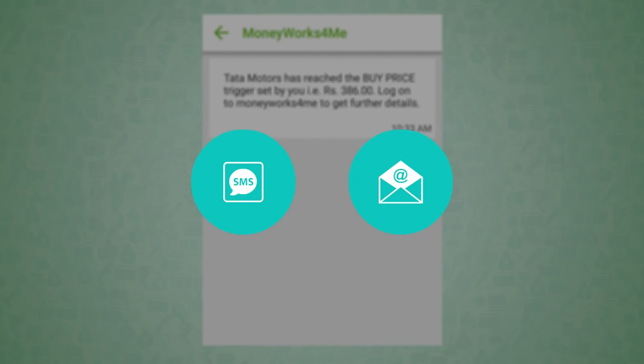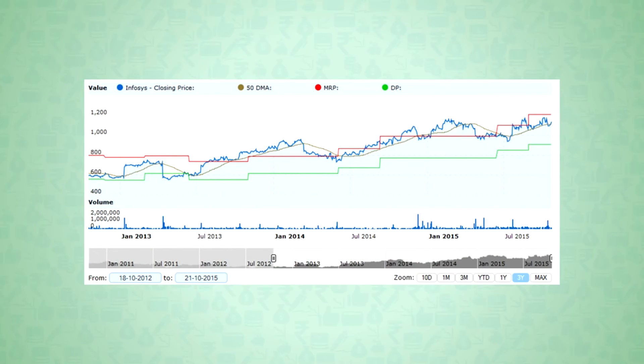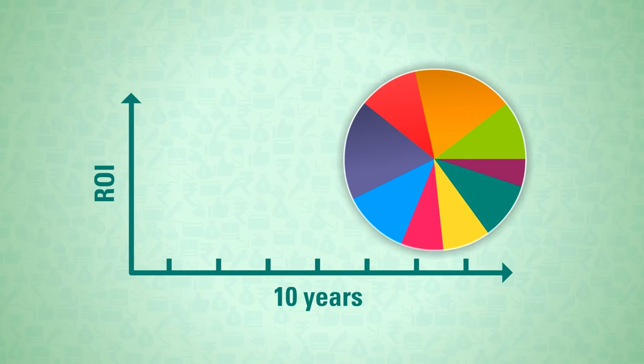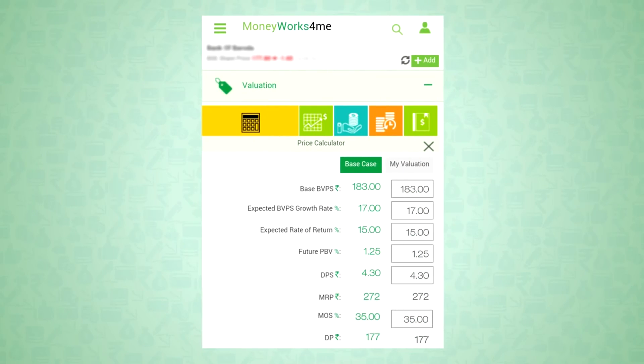So you need not worry about missing anything. Look at the price chart that gives the MRP and DP movement since 2011, and you will know that this works. We hope this video has shown that building a wealth-creating portfolio is now safe and simple, and that you can do it.